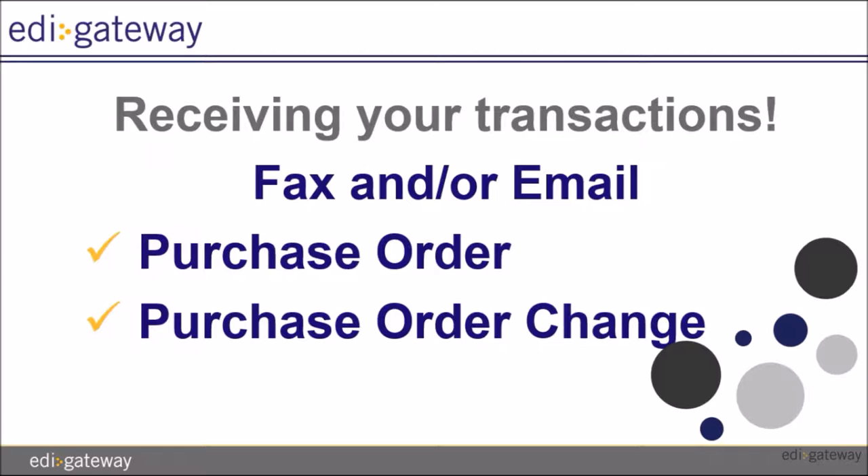In order for us to process your documents, you will need to provide us with the information required for each of the EDI transactions required by the BRIC. To do so, we provide you with Service Bureau forms that will facilitate the process.